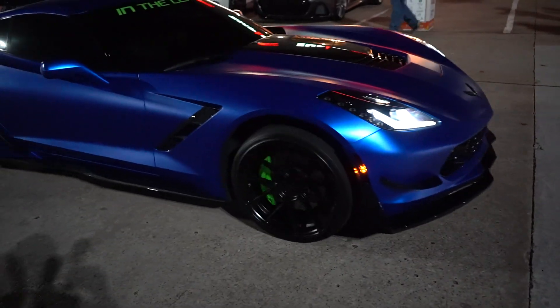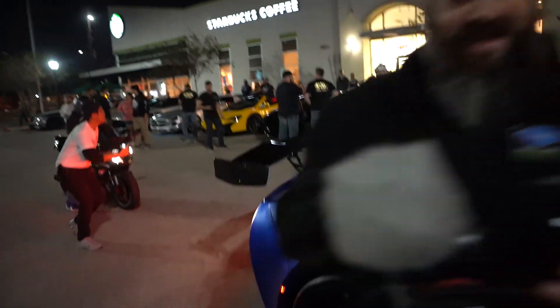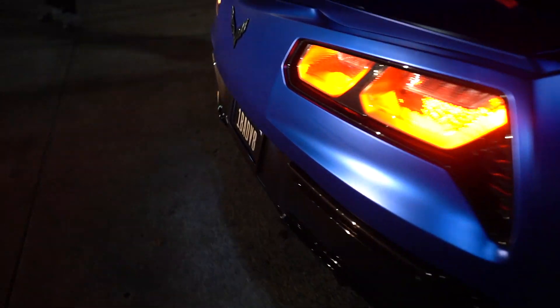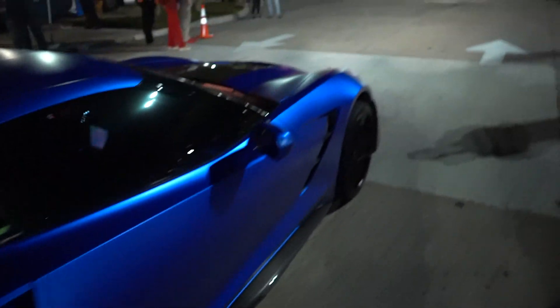Check out this — is it a ZR1 or does it just have the wing? I don't know, it looks good, sounds good. Hey, hi-tech Corvette, my guy! It smells like heaven too — smells like freedom, I should say.